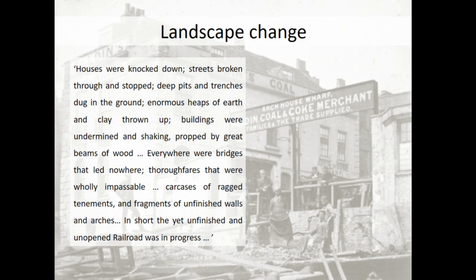In his 1848 book Dombey and Son, Dickens described a common mid-century London scene where houses were knocked down, streets broken through and stopped, deep pits and trenches dug in the ground, enormous heaps of earth and clay thrown up, buildings undermined and shaking, propped up by great beams — everywhere were bridges that led nowhere, thoroughfares wholly impassable, carcasses of ragged tenements and fragments of unfinished walls and arches. In short, the yet unfinished and unopened railway in progress. He also writes that this work rendered whole areas of London completely unrecognisable if you left for a few weeks and came back, which really highlights the dramatic physical landscape change that took place during this time.